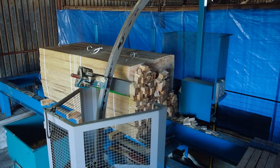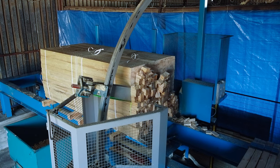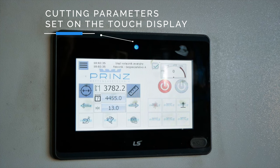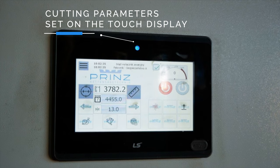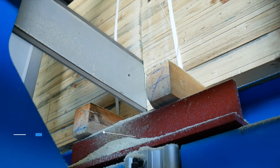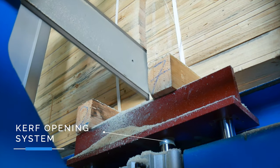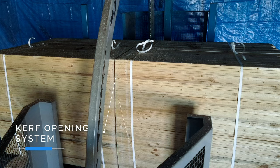Accurate positioning of the cutting point is performed by means of a draw wire encoder, which is a built-in measuring system with the possibility of programming eight cutting lengths. The machine can be optionally equipped with a kerf opening system, which allows the packs to be lifted slightly in order to spread them and withdraw the guide bar after cutting without any problems.